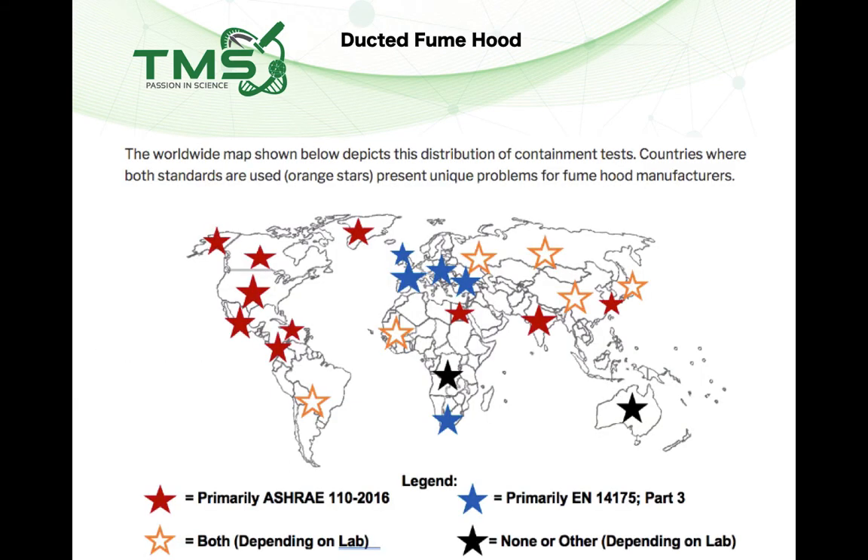In summary, under DOSH we must run the LEV test every 12 months, and the duct line design must be approved by a registered Professional Engineer in Malaysia. The SF6 tracer gas containment test is not compulsory in Malaysia, but it is recommended under Malaysian Standards.